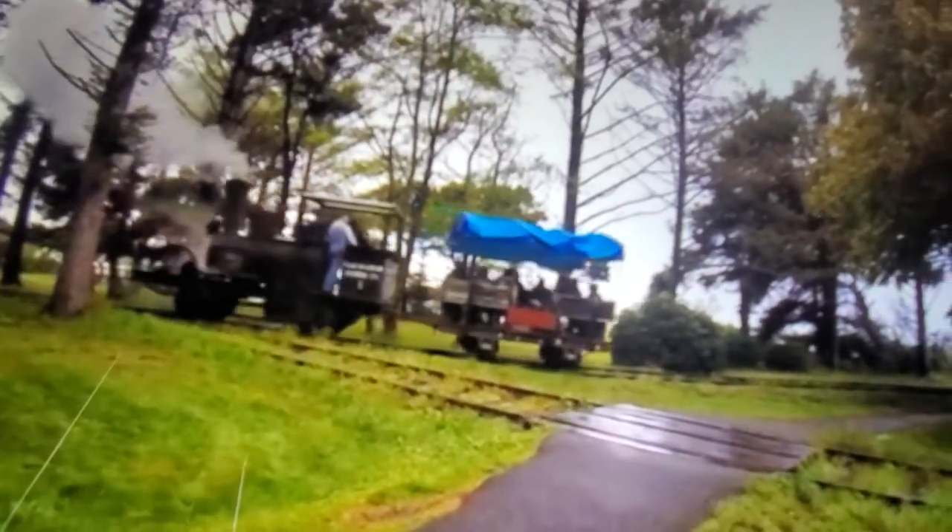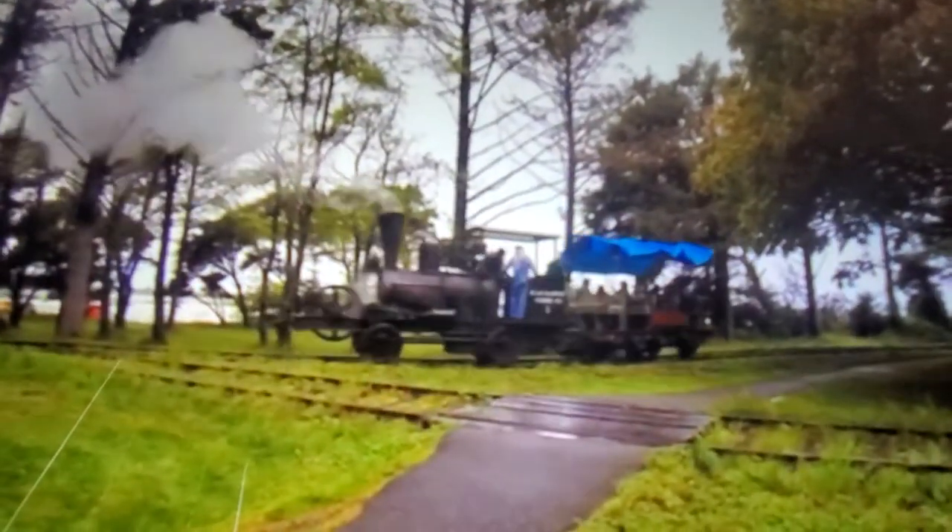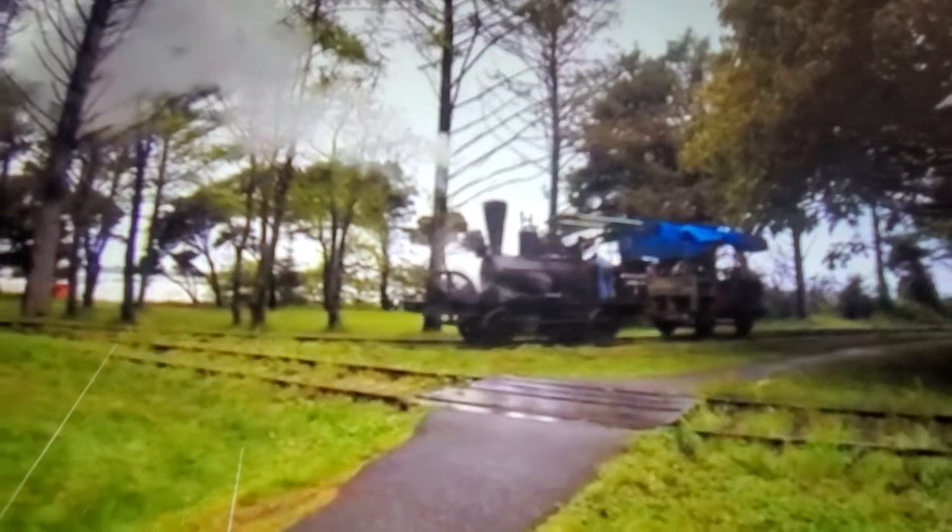So this is actually an old train from San Francisco. That's where the 49ers play for the NFL. This must be a little train.